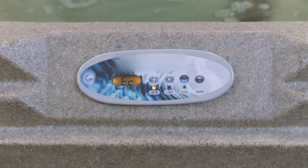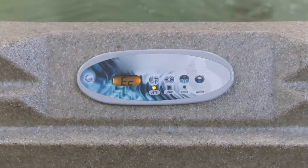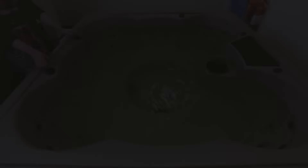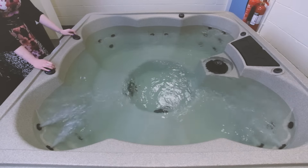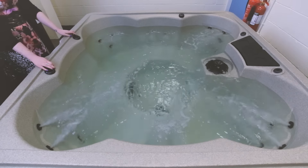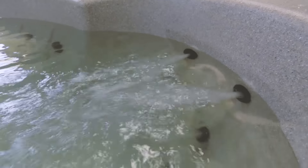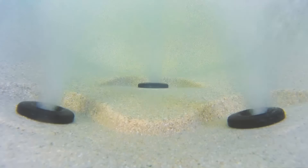Controlling the functions of the Hawksbill couldn't be easier. The Balboa control keypad enables you to operate the pump, temperature settings and LED functions effortlessly. Two air valves positioned on the rim of the hot tub offer direct control of the airflow inside the jet streams, meaning that you can adjust the massage strength depending on whether you need a vibrant or calming sensation.